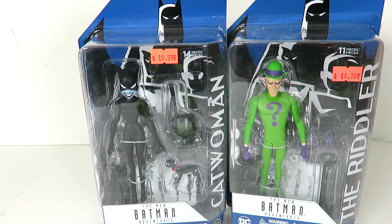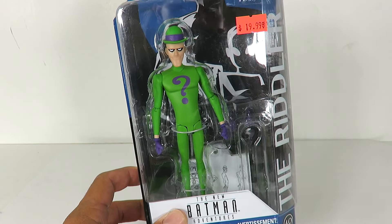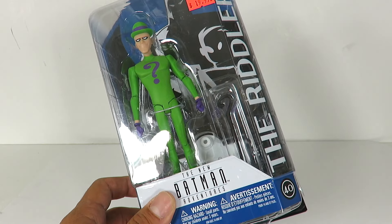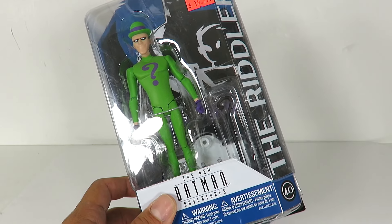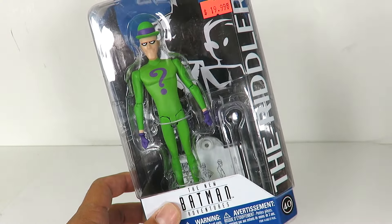So we got Riddler right here based off of the New Adventures. I don't remember a whole lot of the New Adventures cartoon — I've seen the whole series, it's just been a while. It wasn't my favorite of the series, I should say. But the characters looked a little bit different; some looked a little better.